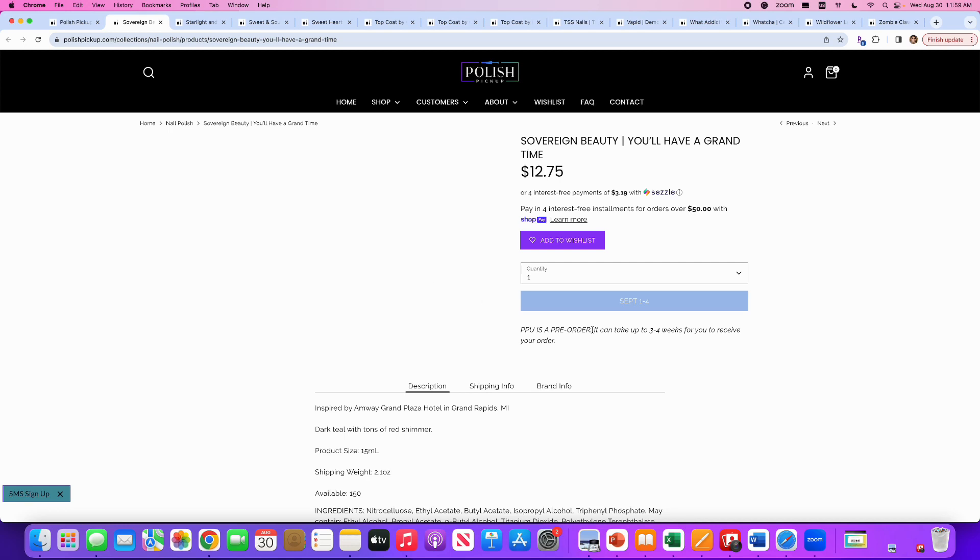Sovereign Beauty — you'll have a grand time. There's no picture up yet, but they have a polish this month. It's going to be a dark teal with tons of red shimmer. Only 150 will be available. I'm anxiously awaiting a picture because I like the sound of dark teal with red shimmer. In case you don't know, Sovereign Beauty is the rebranded Native War Paints. Hopefully they'll get a picture up before September 1st when the shop opens.